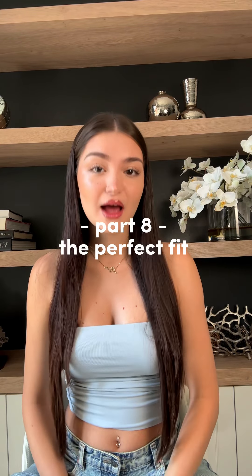Hey everyone, this is part 8 of this series on how to find navel jewelry that perfectly fits your navel piercing. The exciting part of this series is just about to begin, but before we go forward, let's do a quick recap.